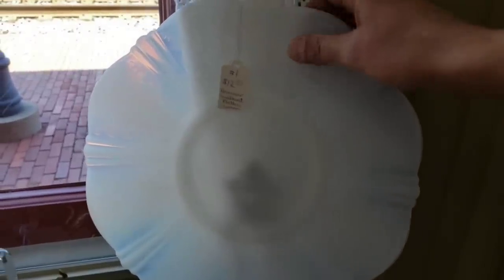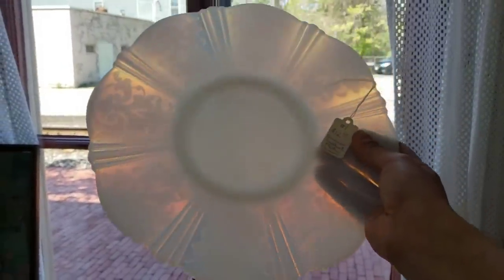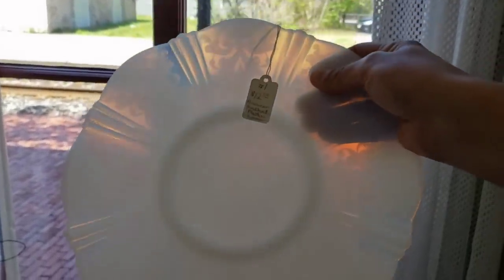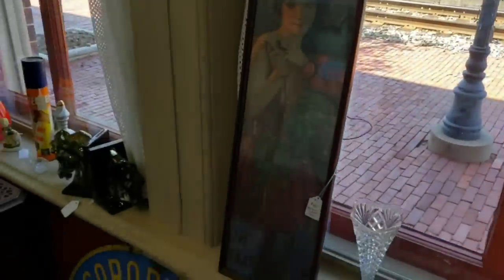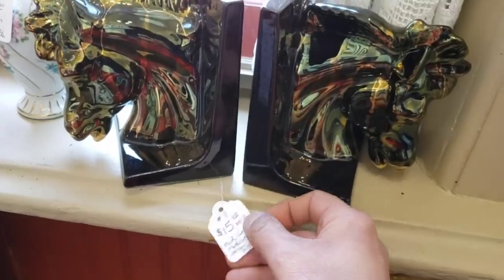Here we have some beautiful Monax glass. This was produced only by Macbeth Evans — it's American Sweetheart. It is a depression glass. This is the only kind of depression glass that always catches my eye. I actually have this piece, and at $12 that is an amazing, amazing deal. I have a serving plate, sugar, and creamer. I love it. These ceramic figurines are beautiful — $15 in ceramic.